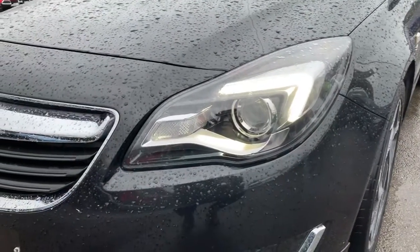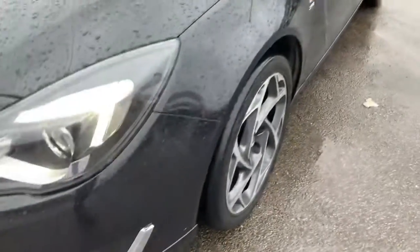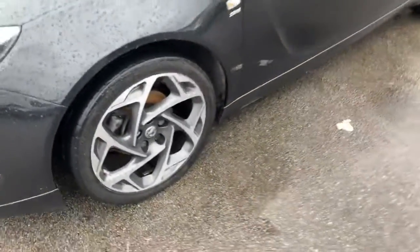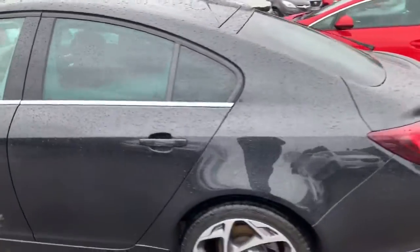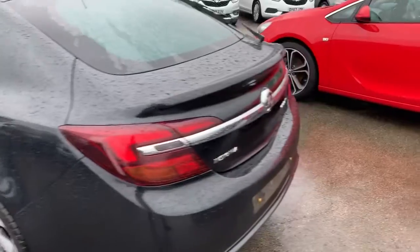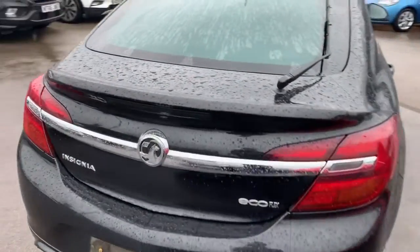It is a 2015 model. We've got LED daytime running lights as well as some fog lights, and the diamond cut alloy wheels. We've got the darker tinted rear windows on the side. Heading around to the rear, we do have the rear fog lights and a bit of a spoiler there on the boot.